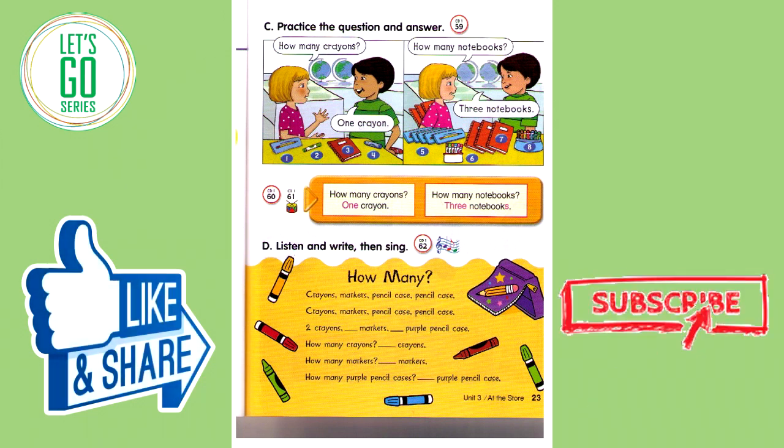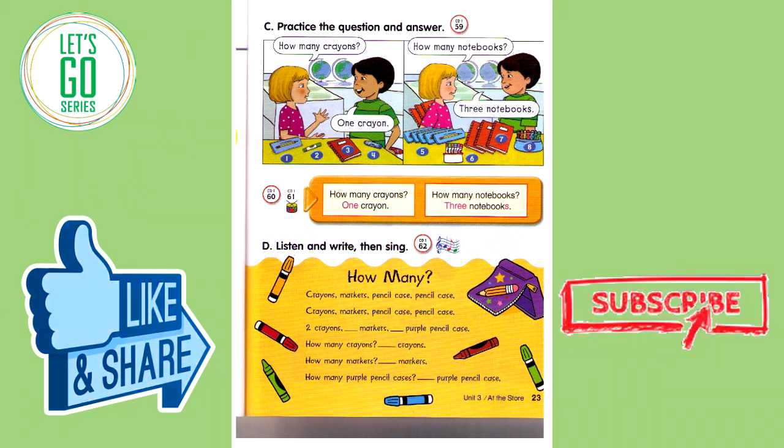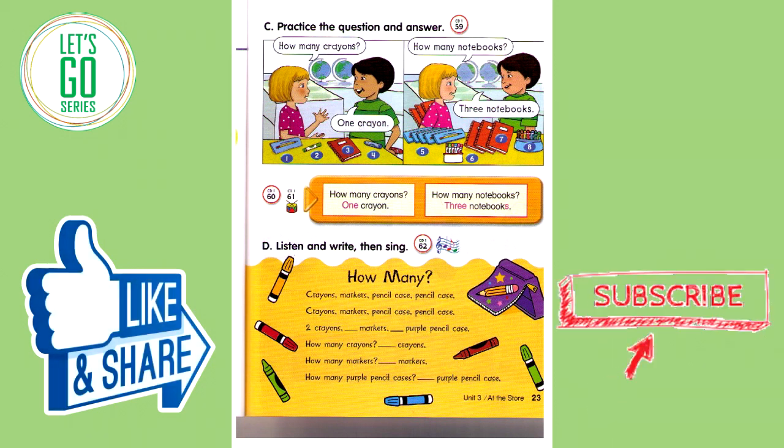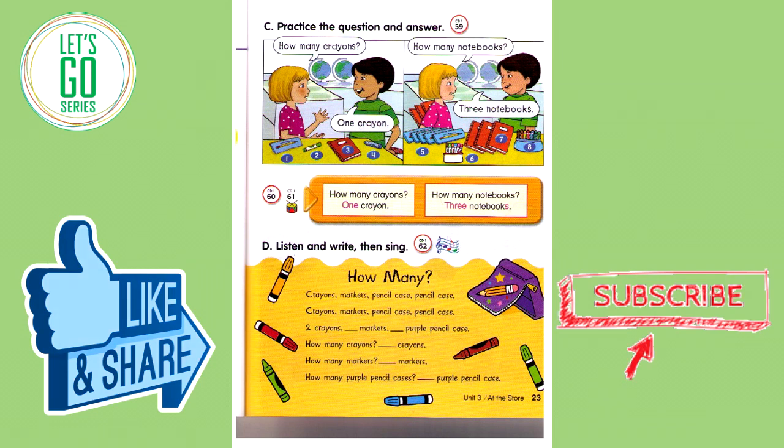Track 61. How many crayons? One crayon. How many markers? Six markers. How many pencil cases? Five pencil cases. How many markers? One marker. How many notebooks? One notebook. How many pencil cases? One pencil case. How many crayons? Seven crayons. How many notebooks? Three notebooks.